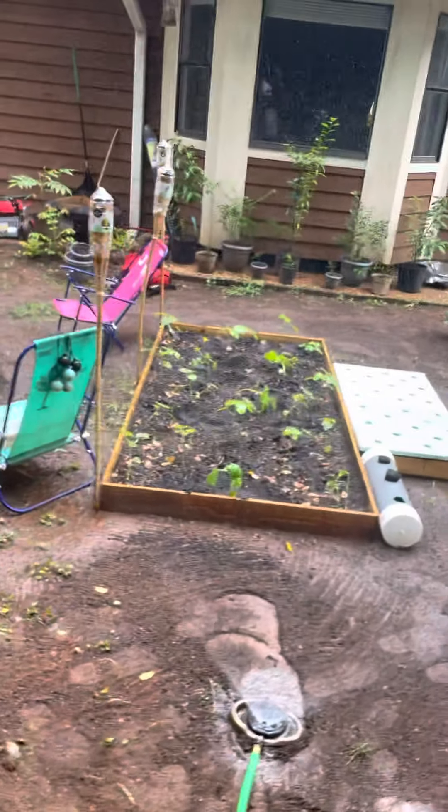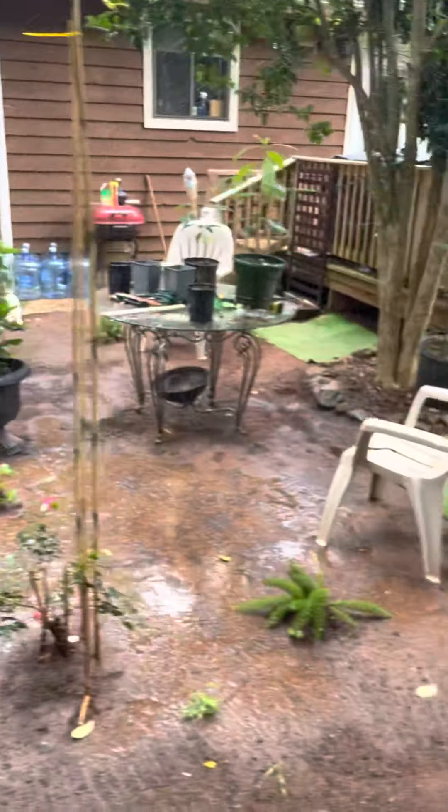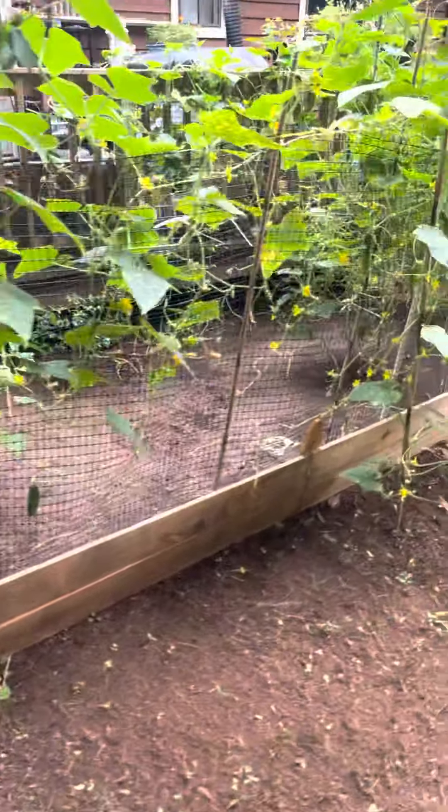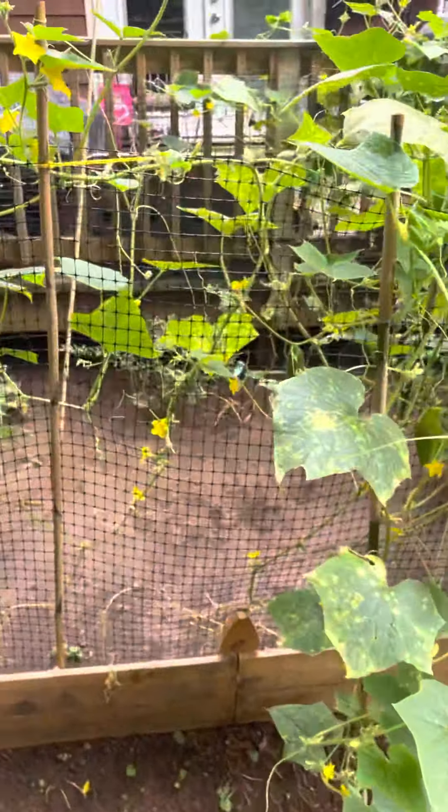Grand rising — these cucumbers are going bananas! Welcome to the cucumber jungle.